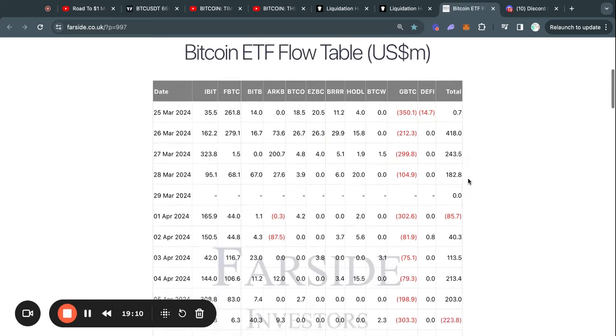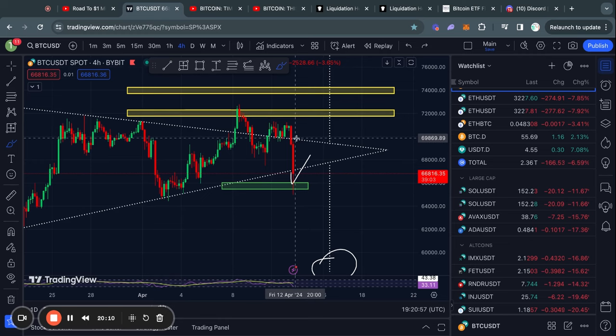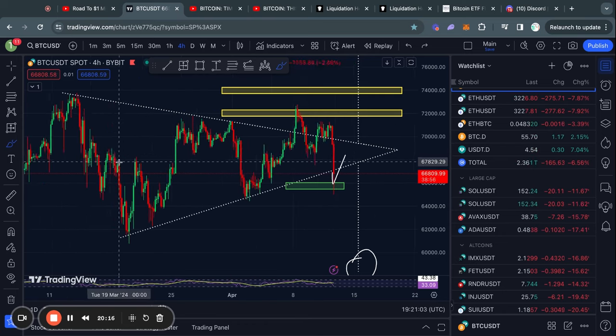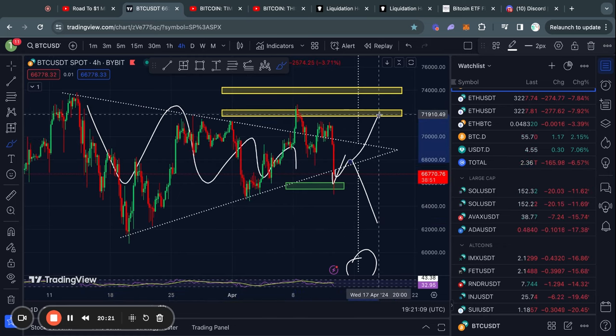Taking a look at the Bitcoin ETF flow table: yesterday we saw a net inflow of about $91 million, which is about half of the average. Like I have been saying in pretty much every video, I think currently there's not a lot of interest because we're just consolidating inside of this triangle pattern. Once we do end up breaking either to the downside or to the upside, that's when a lot of volatility and volume comes back into these ETF products.